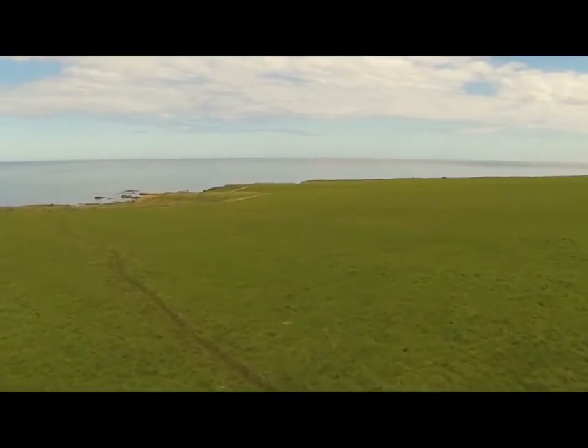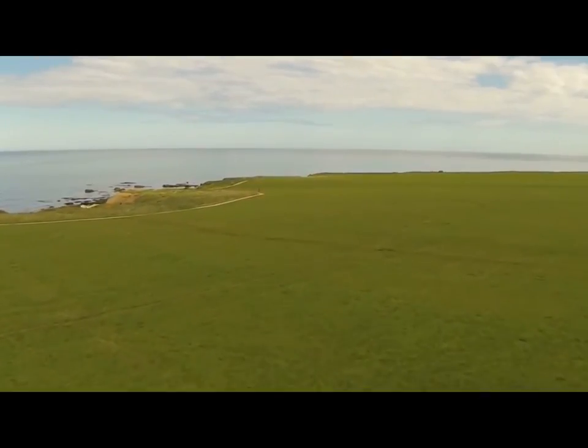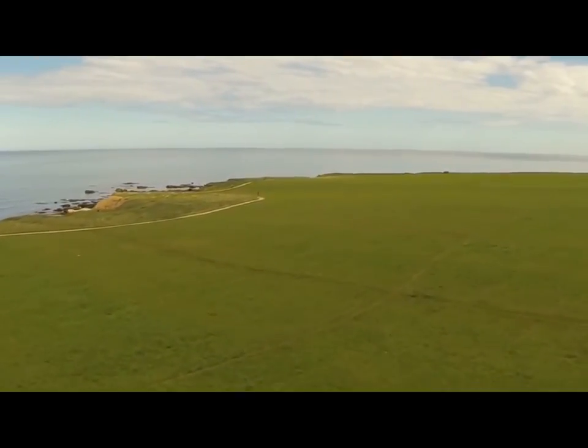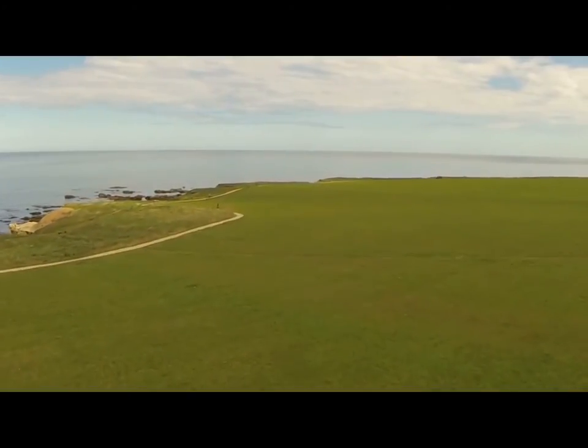And now for an aerial view of the Lees and coastline. The cliff path here has an excellent surface consisting of compacted dolomite.